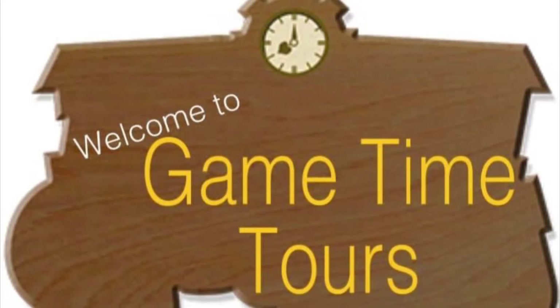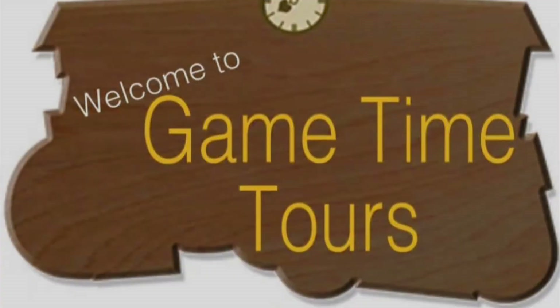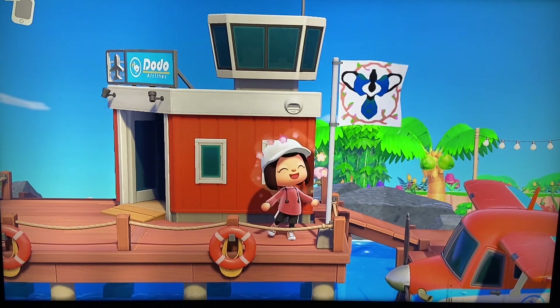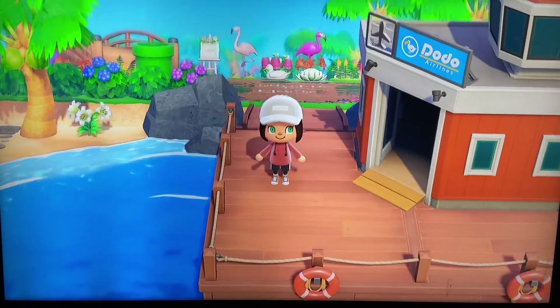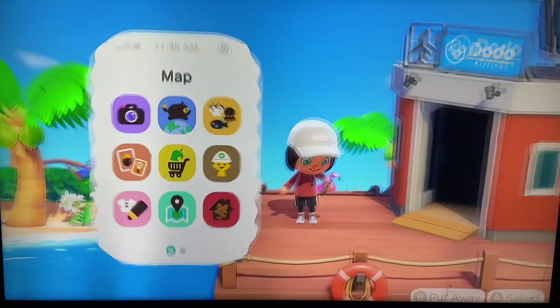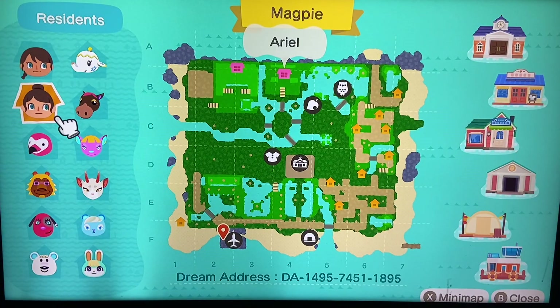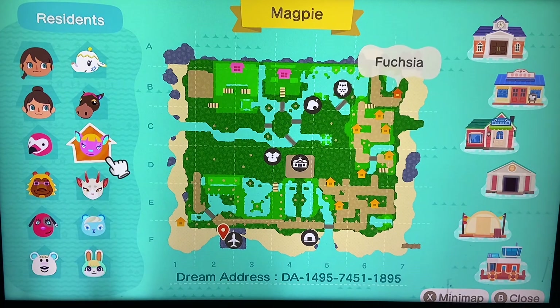Hey everybody, it's Tracy with Game Time Tours and I'm super excited to be with you guys once again for another amazing island tour. We're going to jump right in, get our map pulled up, and see what we get to explore today. It looks like we're going to have two houses to explore along with some amazing residents living here on the island.